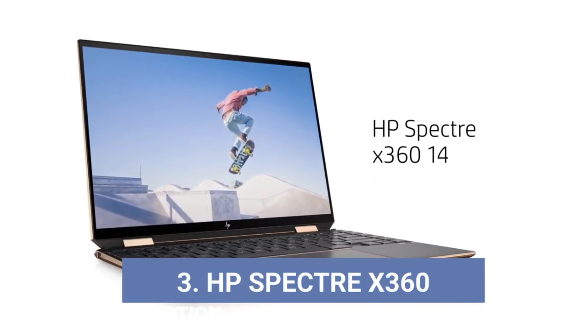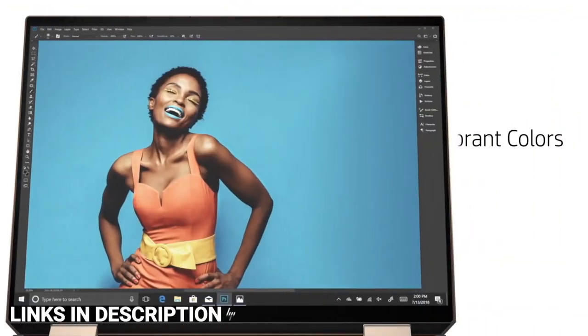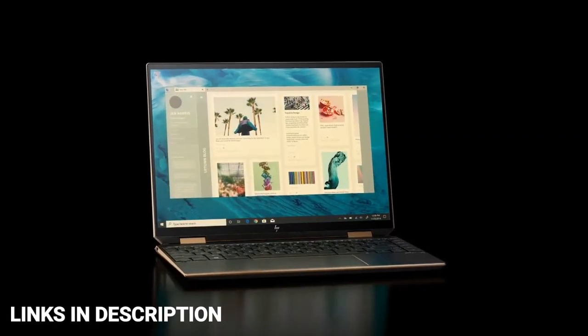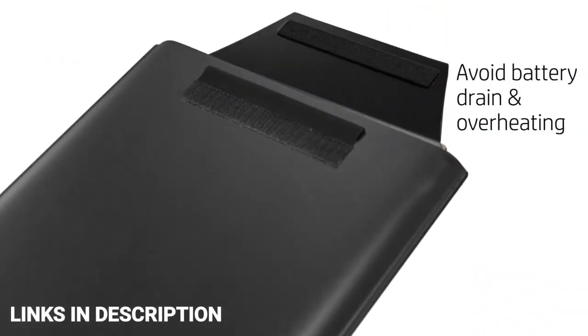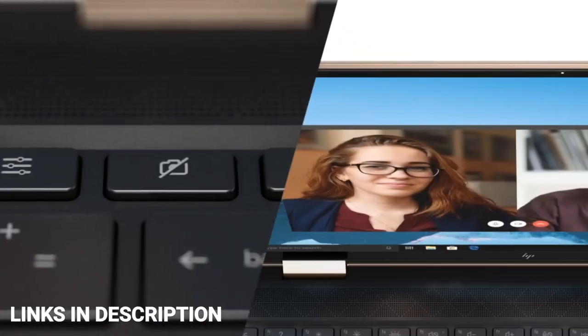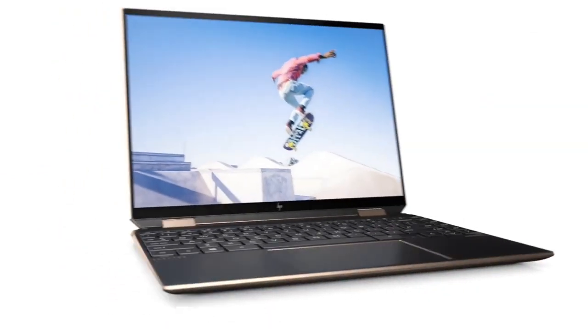HP Spectre X360 13.5 2-in-1 Laptop — convertible laptops are convenient to use, and the HP Spectre X360 13.5 deserves a mention in this list. With a mid-range price point, the model redefines stunning design and powerful performance. The flexible 360-degree hinge with dynamic camera features makes this a worthy investment. The Spectre X360 is powered by the 12th generation Intel Core i5 processor with Intel Iris Xe graphics, backed with up to 2TB of storage and up to 32GB of RAM for superior multitasking. It comes with a 13.5-inch diagonal WUXGA Plus display panel with 1280p screen resolution and 400 nits of brightness.